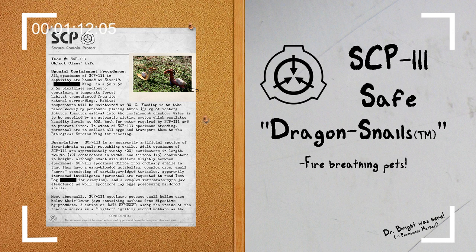SCP-111 is an apparently artificial species of invertebrate, vaguely resembling snails. Adult specimens of SCP-111 are approximately 20 cm in length and 12 cm in width and 15 cm in height, although exact size differs slightly between specimens. SCP-111 specimens differ from ordinary snails in that they have a warm-blooded metabolism, complex eyes, small horns consisting of cartilage-ridged tentacles, apparently increased intelligence, and a complex vertebrate-type jaw structure.